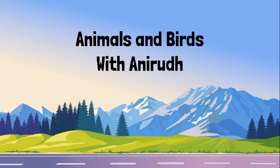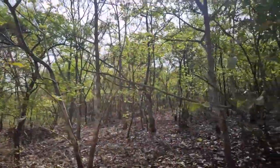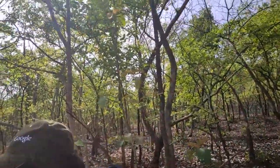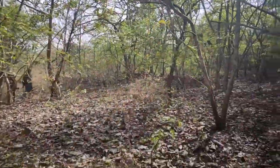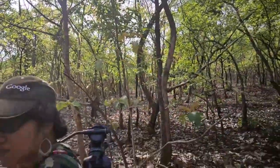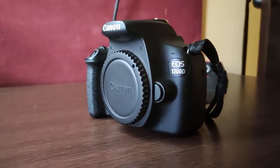Hey guys and welcome to Animals and Birds with Anirul. Today I'm going to be talking about my trip to Anantagiri Hills. The gear I used in this trip was the Sigma 150 to 600 millimeter lens and the Canon 1200D.